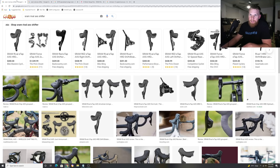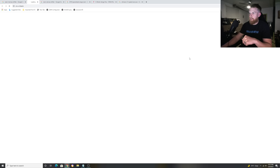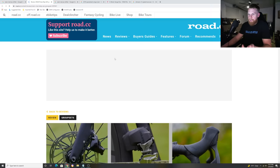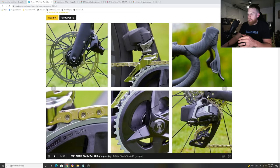Bringing it back to this year, SRAM released SRAM Rival, which in my opinion is one of the nicest groupsets out there for the money. They revised the hoods, and this is what brings me to the assumption they're going to make a whole change to Force and Red. Usually when a company releases a product, they want it to follow suit all the way through. SRAM Red back in the day used to be known for really small hoods, the lightest groupsets on the market, and how fast and quick they shifted. Hit that paddle and it snapped down. So I was a big fan of this new revised look of the shifter hoods.